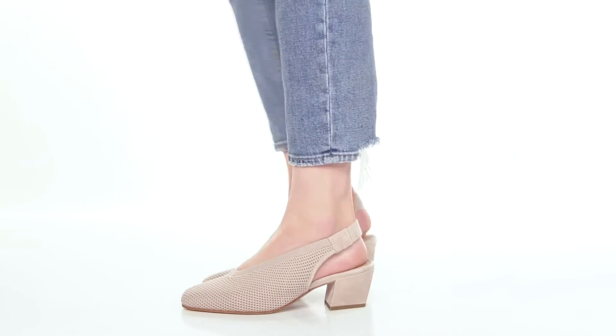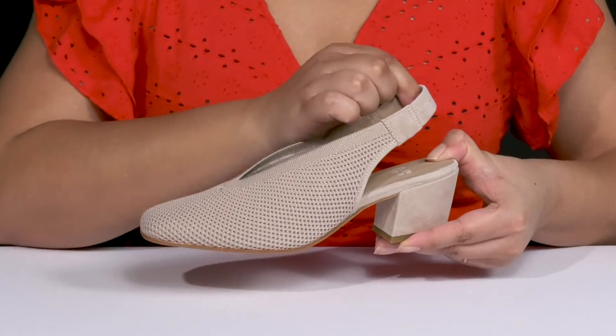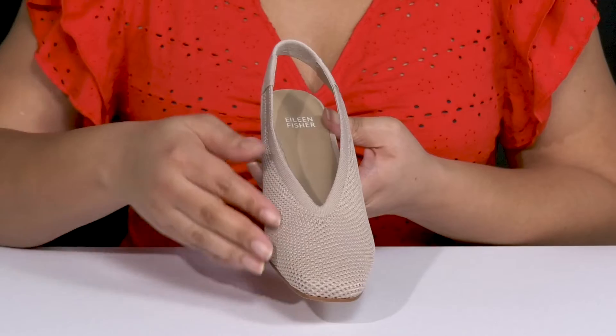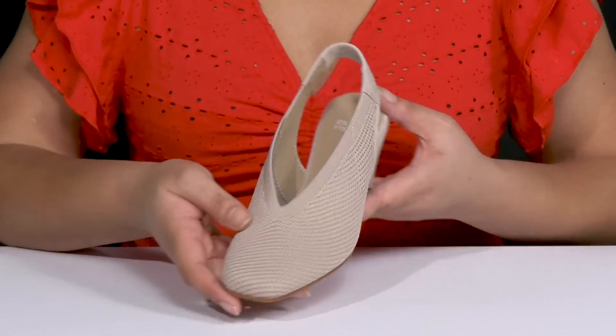The Vasa Heels by Eileen Fisher feature a leather and textile upper with a square toe silhouette. They have a slingback strap that has a lot of stretch for easy slip-on and a comfortable fit. They also have an all-over stretch knit design that adds a nice touch.